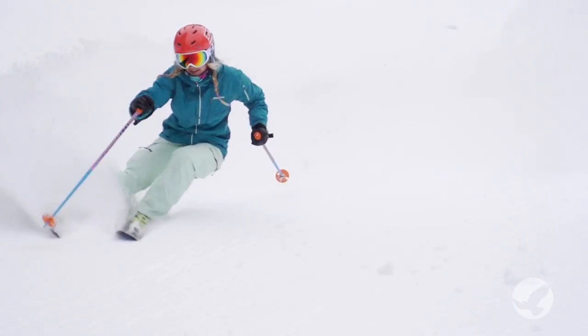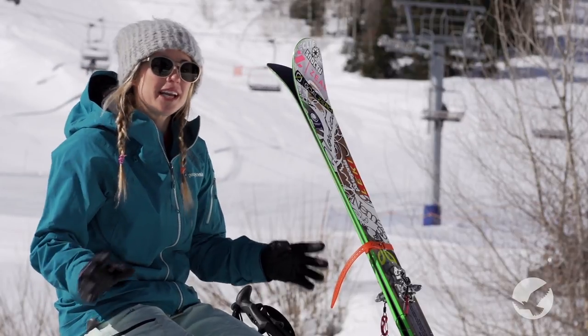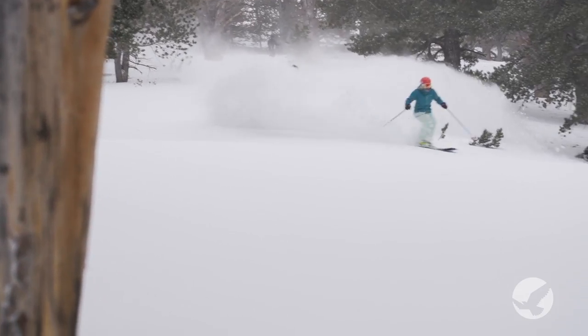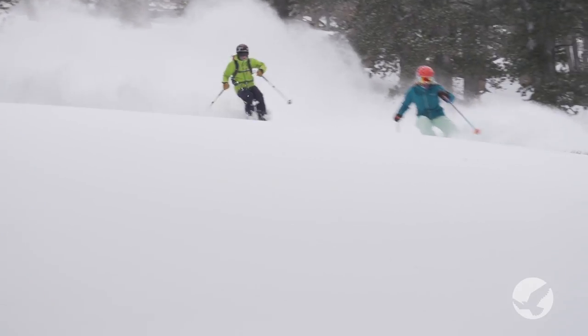I've been skiing at Solitude here — I've had a season pass for the past 13 or so years. Honeycomb Canyon is kind of a pick-your-own-adventure area. Whether you want the wide-open, straightforward runs, or whether you want to go deep and traverse far, you can kind of make it whatever you want it to be for you.